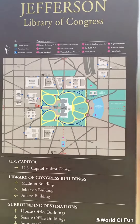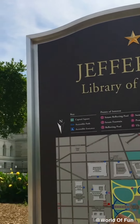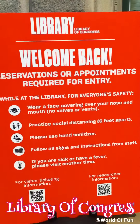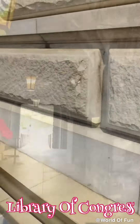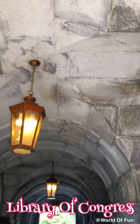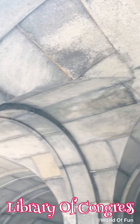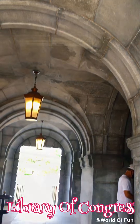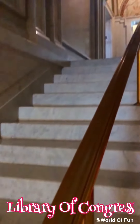We're heading to the Library of Congress. The Library of Congress is the largest library in the world, with millions of books, recordings, photographs, newspapers, maps, and manuscripts in its collections. The entrance looks so cool with these lanterns. Don't forget that reservations or appointments are required for entry.